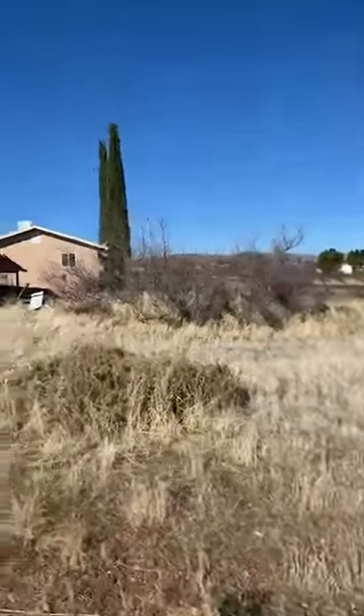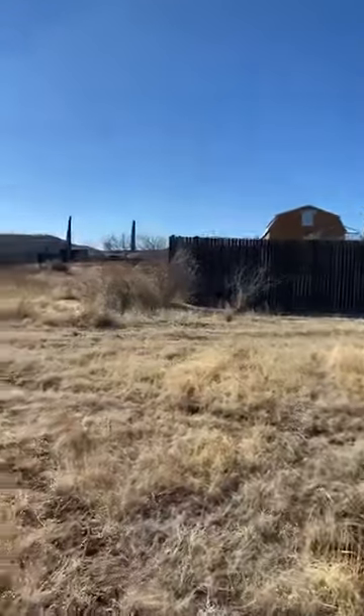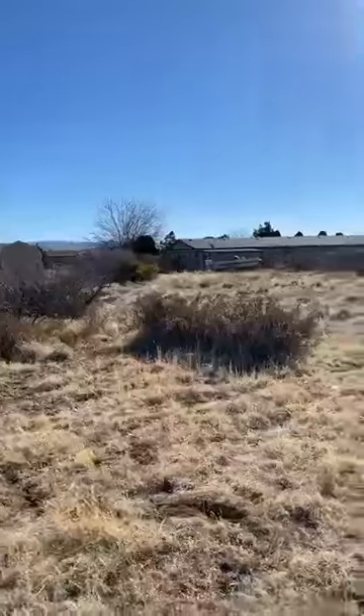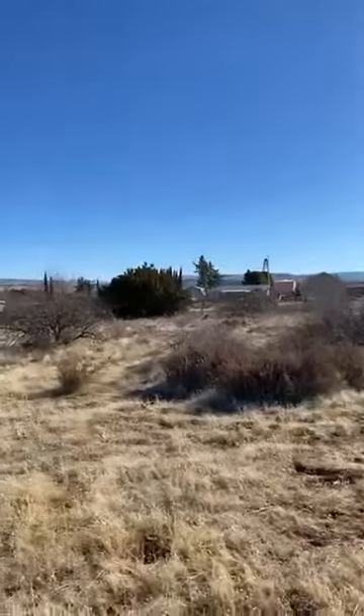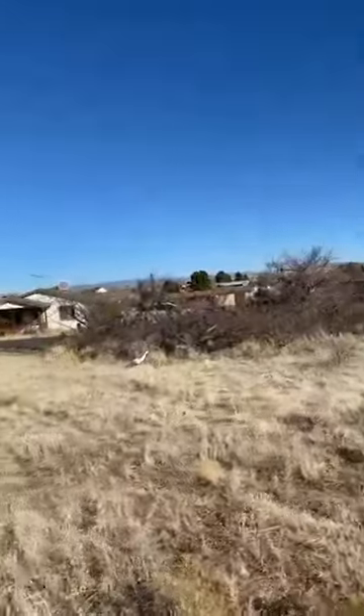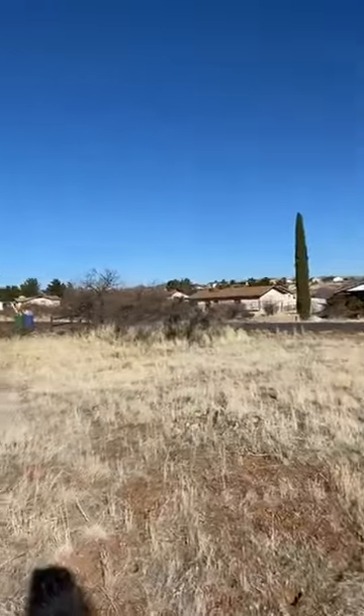So this is going on the market tomorrow for $19,800. Local water — it's known for conventional septics, but you always have to get a perk just to make sure. Zoned for site-built homes, so normally no manufactured homes in this particular area.